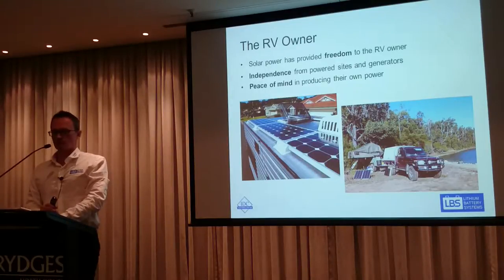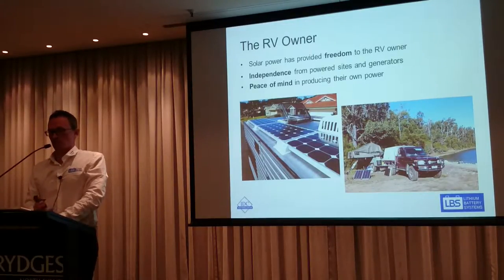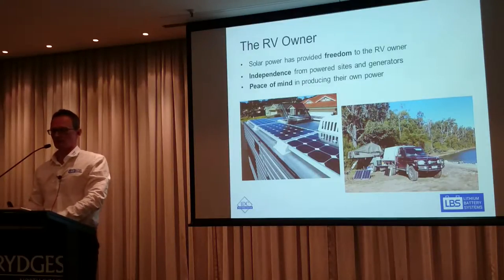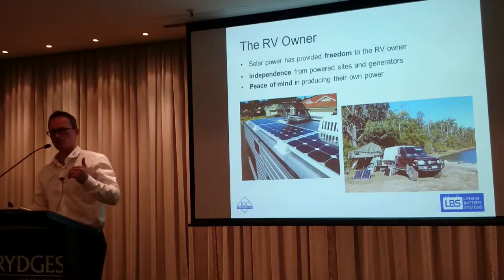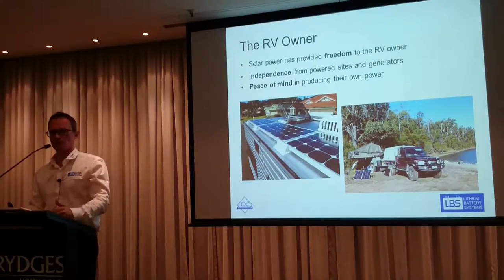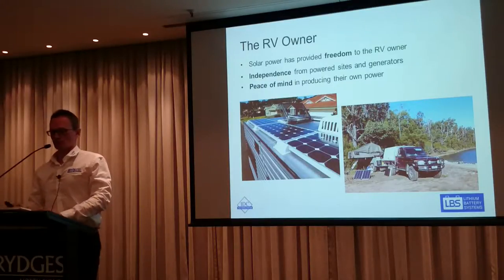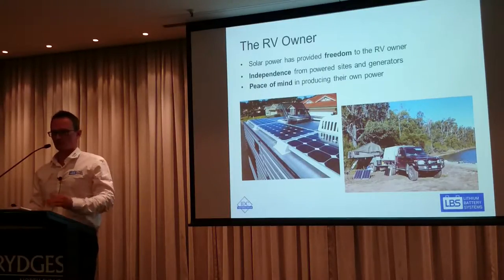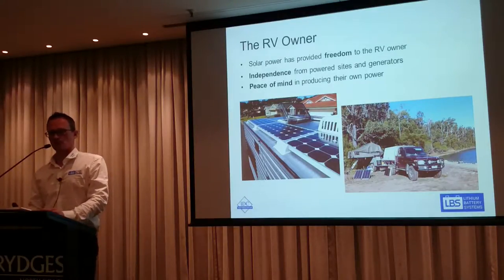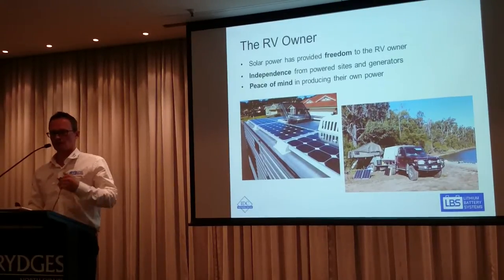The problem with putting solar panels on the roof of your RV is that if you park in the shade, the solar panels basically can't work. And if you're using your alternator to charge the battery when you drive down a highway, what's the point of putting solar panels on the top of the caravan? If you actually go through the exercise with customers and talk to them about what they're actually trying to do, quite often they end up buying a portable solar panel because it makes more sense.